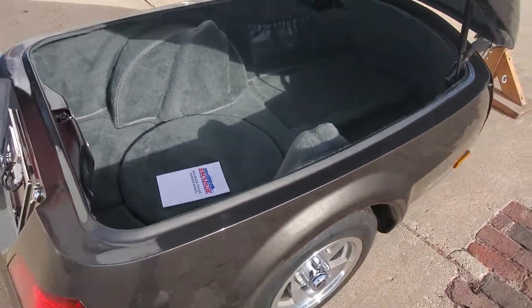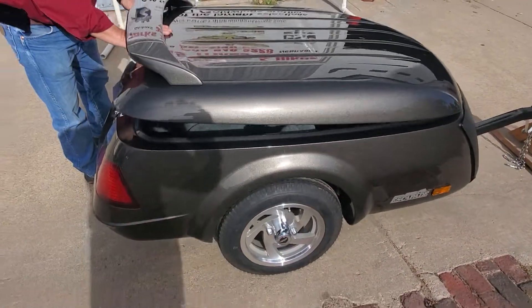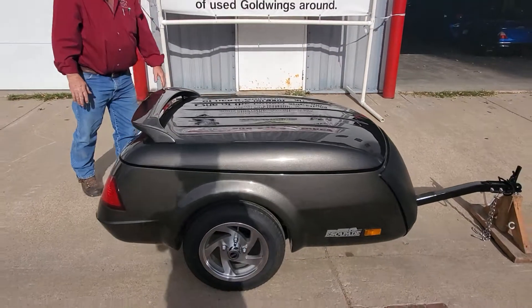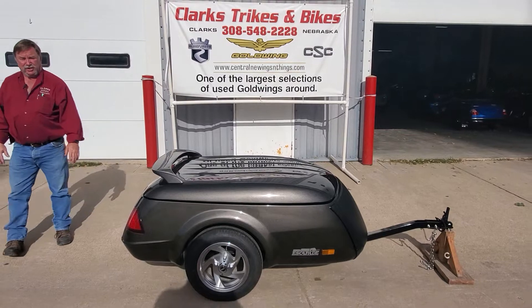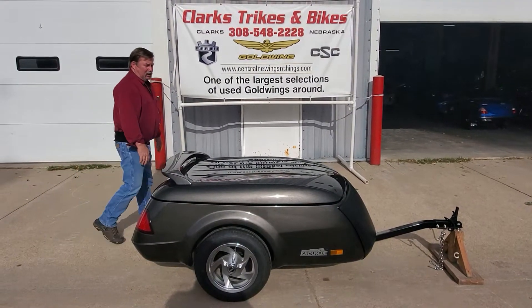We've got this one in stock, and we've actually got a couple more coming in later on in the fall. So if this isn't the right color, give us a call. 2021 Escapade XL trailer. Thanks for watching this video and have a great day.